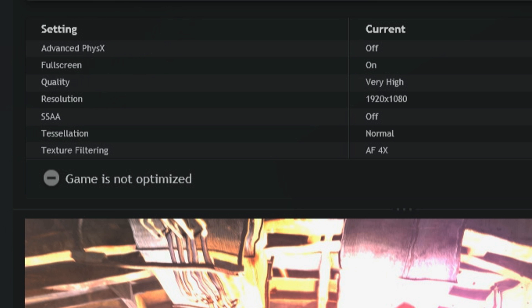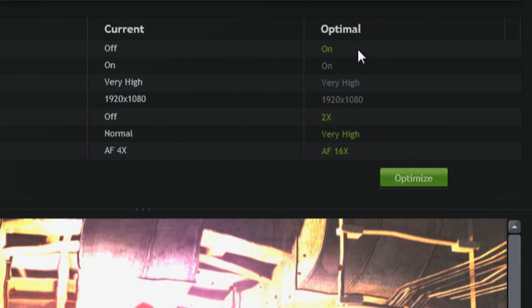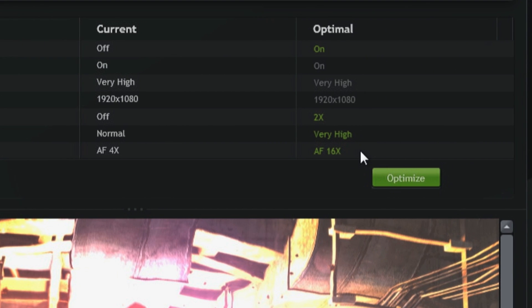In this case, Metro Last Light is set to default, which means that physics is off and texture filtering is set to 4x. But based on our testing, we know that you can run with physics set to on and 16x on texture filtering.